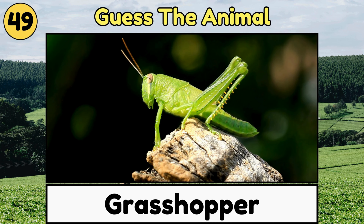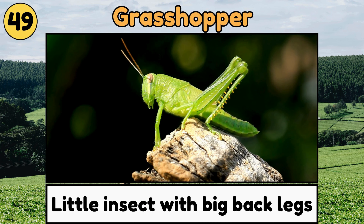Grasshopper. Grasshoppers are little insects with big back legs that help them jump far and chirp by rubbing their wings together.